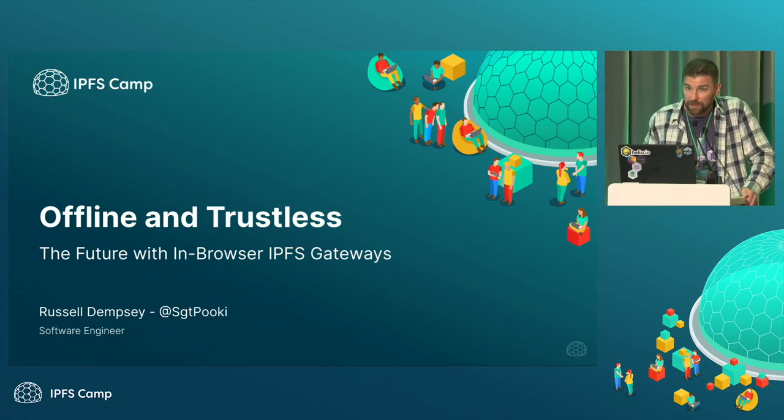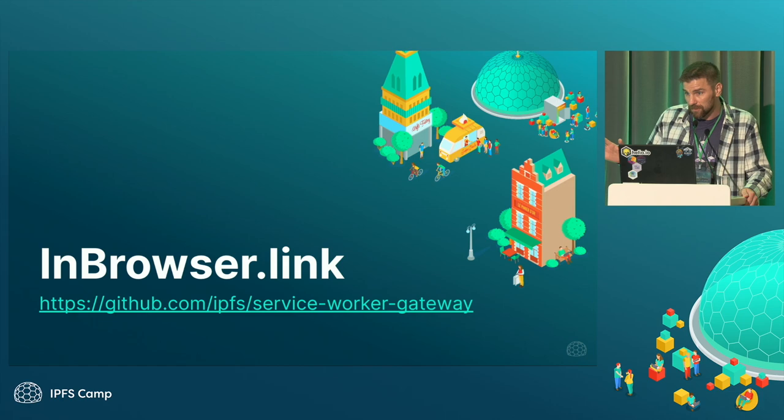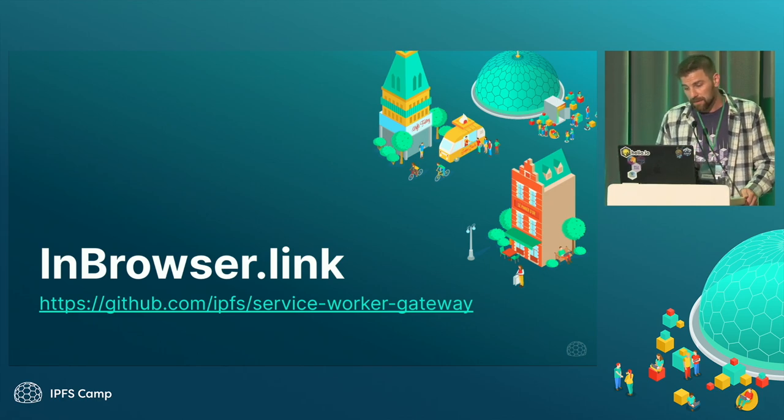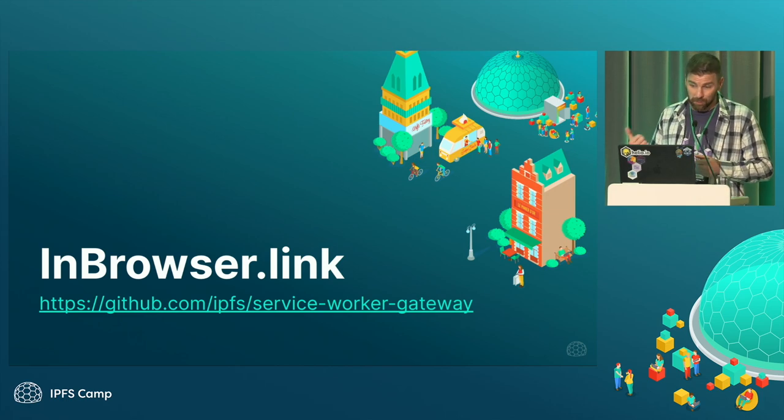We're going to talk about the Service Worker Gateway, which you can access now. I want to let you know that it's alpha — well, it's beta, really, but I'm going to call it alpha. There's the GitHub URL. We've taken Helia Verified Fetch and basically deployed it in a Service Worker and put it at this URL.